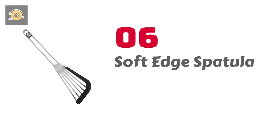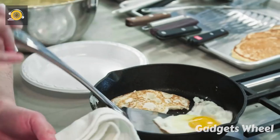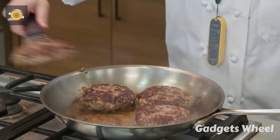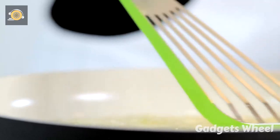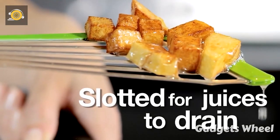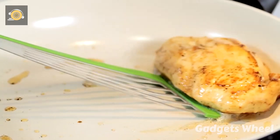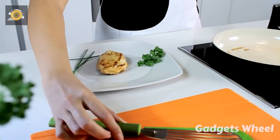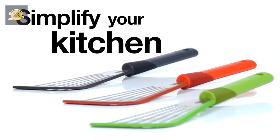Number 6: Soft Edge Spatula. The all-new Soft Edge Spatula makes your cooking easier. If you are worried about damaging your non-stick cookware with a steel spatula, do not worry — the Soft Edge Spatula solves that problem. Its compact and lightweight design lets you cook conveniently, and its slots let oil drain down easily, removing the fear of bad cholesterol. The silicone edge can withstand heat up to 230 degrees Celsius, is perfect for non-stick cookware, and the flexible stainless steel blade makes for easy flipping. It also has a handy hanging loop for easy storage, and it is dishwasher-safe.